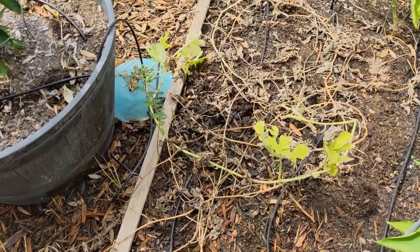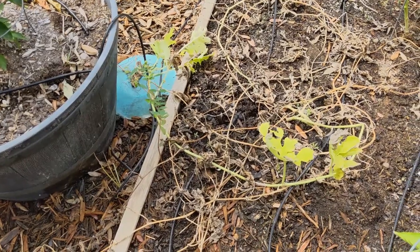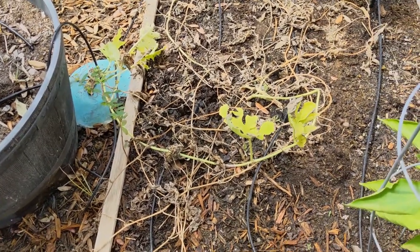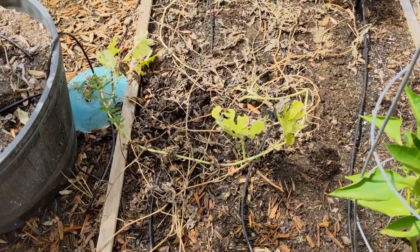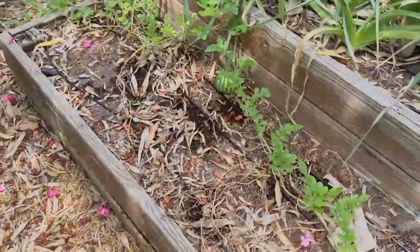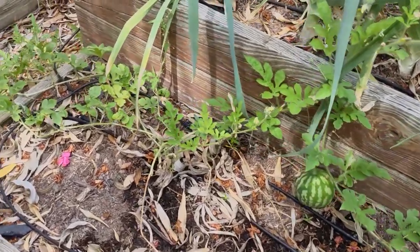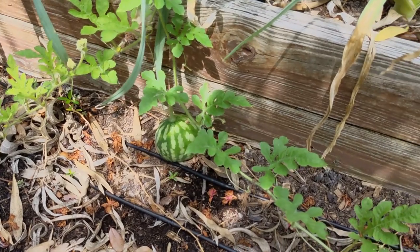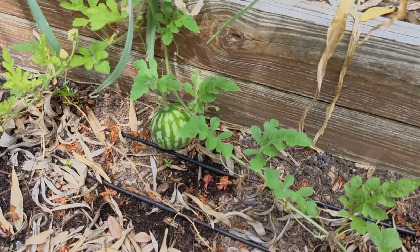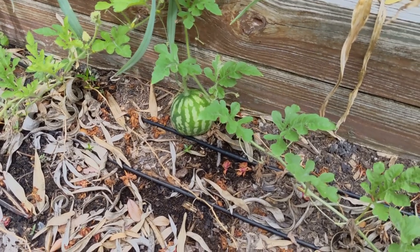This watermelon here didn't like the heat. It had two watermelons on, which I have harvested. We'll cut one of those open a little bit later, but this plant is done for the year. I have another watermelon plant over here — it gets a little bit more shade, and it's still looking pretty healthy and has just started putting on a couple small watermelons.